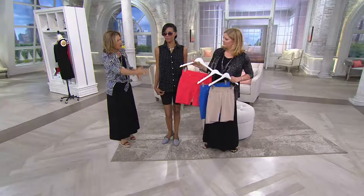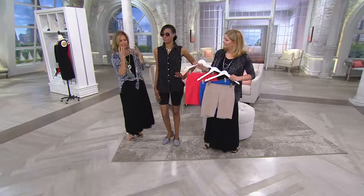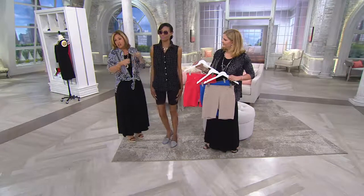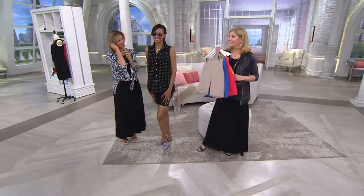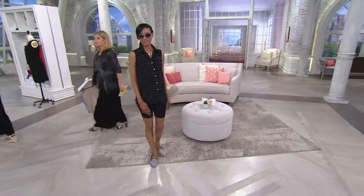This is a high-quality designer short done in the most incredible micro French terry. It's not heavy, not thick — it's light but substantial. You'll never see any stretch, never see through it, and there's no shine even though there's spandex. We've got another top that's going to go perfect with these, so let's walk over there. Oh, that looks so cute together!